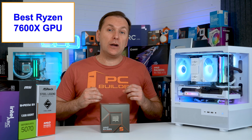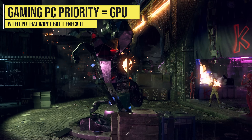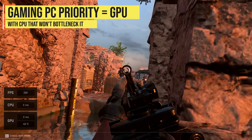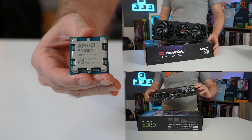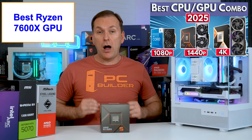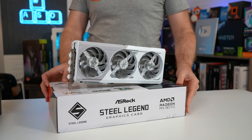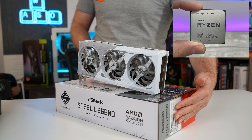So what's the best graphics card for the Ryzen 7600X in 2025? Remember that we get the most FPS in a gaming PC build when we get the fastest GPU we can afford, then just get a CPU that's not going to bottleneck it. The Ryzen 7600 is a great choice for mid-range GPUs that would otherwise be bottlenecked on a more budget-tier CPU like a Ryzen 5600X.